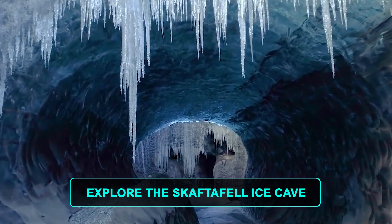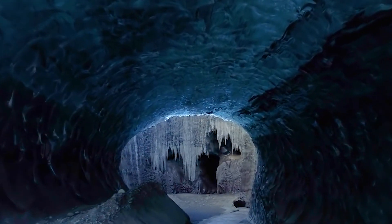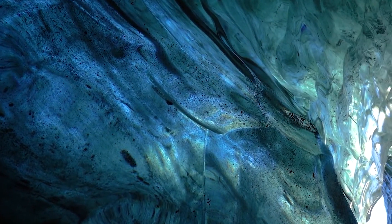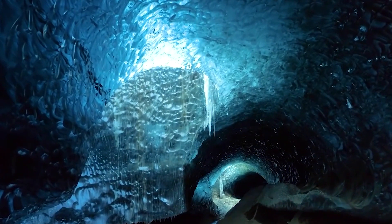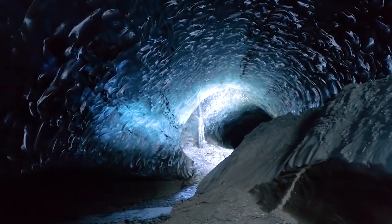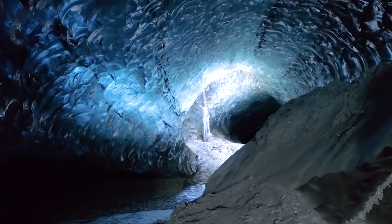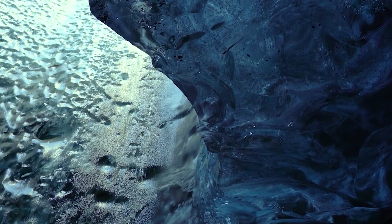Number 7. Explore the Skaftafell Ice Cave. In the south of the country, Vatnajökull National Park is a land of glaciers and magnificent ice caves, which attract adventurers from across the globe. The vast national park, one of three in Iceland, is divided into four sections and consists of Vatnajökull Glacier and its surroundings. You'll find a number of visitor centers — those in Skaftafell and Hofn are open year-round, while others are closed in winter.